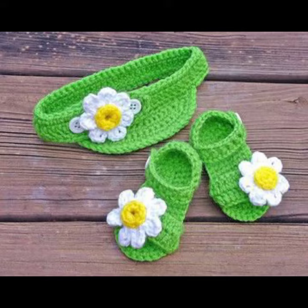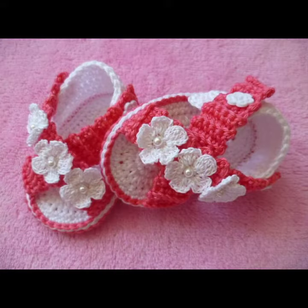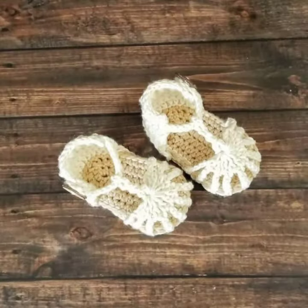If you want to buy these very beautiful baby crochet sandal designs, then I will tell you some website names, like expressweaver.com, etsy.com, and Amazon.